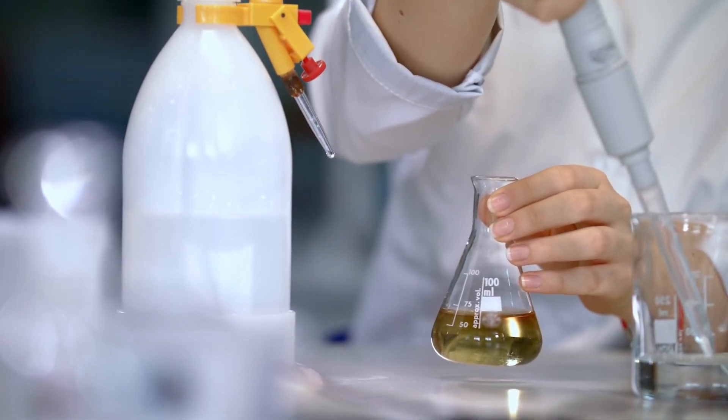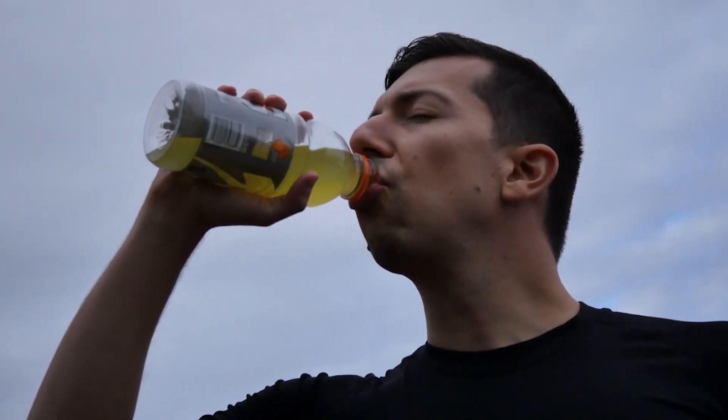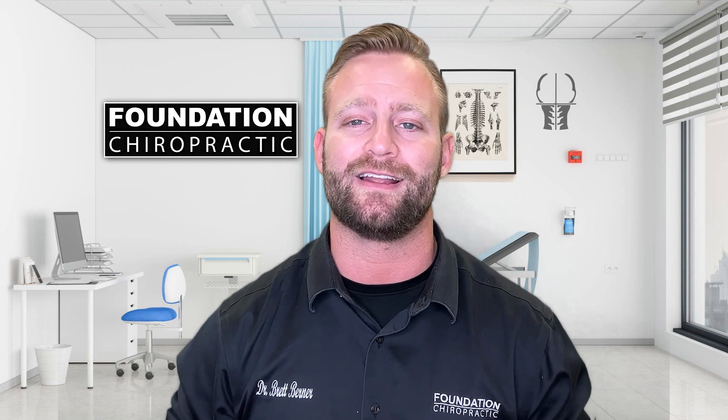Last, but definitely not least, let's talk about those vibrant colors that make Gatorade look like a rainbow in a bottle. Ever wondered how they achieve those hues? Well, it's all thanks to artificial colorings. Those pretty shades are often the result of chemicals that have nothing to do with actual fruit or anything remotely natural. So while it may look like you're sipping on a tropical paradise, you're actually drinking a concoction of artificial colorings such as Yellow No. 5 — the same found in nail polish. It's like going to a costume party and realizing everyone's wearing fake mustaches: all fun and games until you realize it's not the real deal.